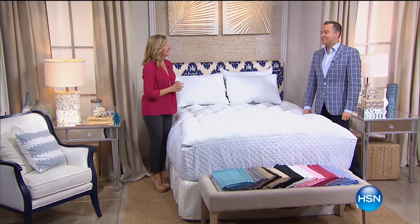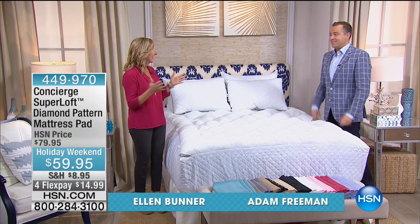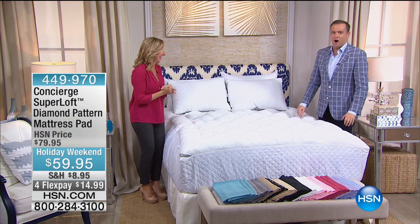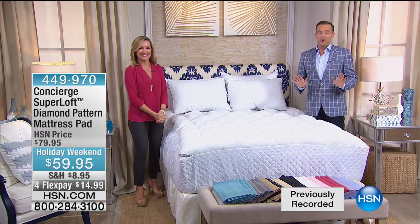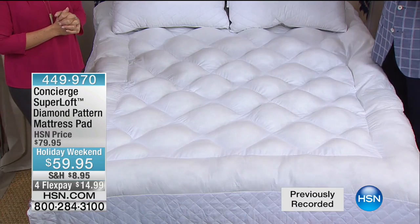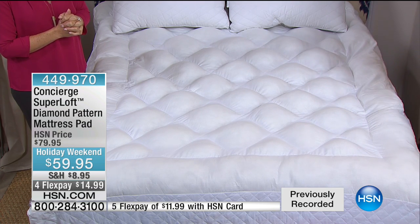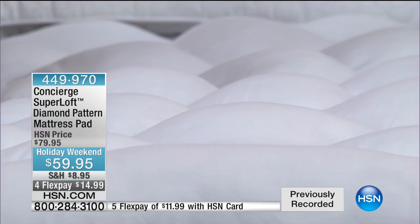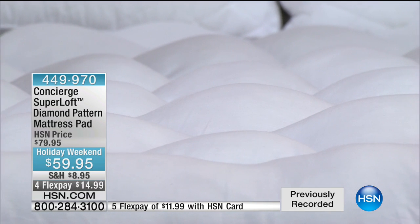You're watching us live on HSN on this Labor Day. The amazing Ellen Bonner is here — it's an exciting night. We are really thrilled to end this hour with Superloft on sale. Ellen will tell you that Superloft is our number one selling mattress pad day in, day out — our most exclusive mattress pad. The price points typically reflect that. Rarely do we put it on sale, but it is on sale tonight.